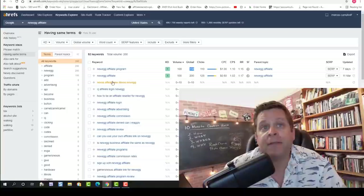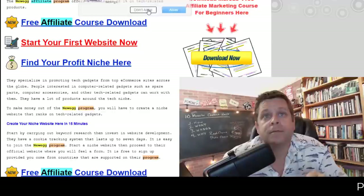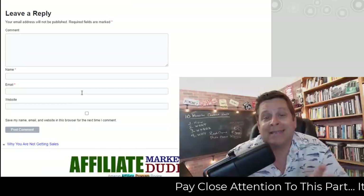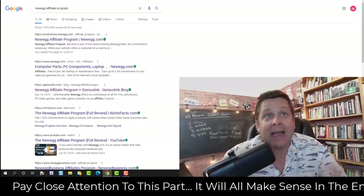'Newegg affiliate' gets 200 searches a month and on and on we go. You can actually see the blog post here on my blog that I posted live in the video, and you can see the keywords highlighted here to make it really easy. Now what I want you to pay attention to is this blog post was just put up about seven hours ago.